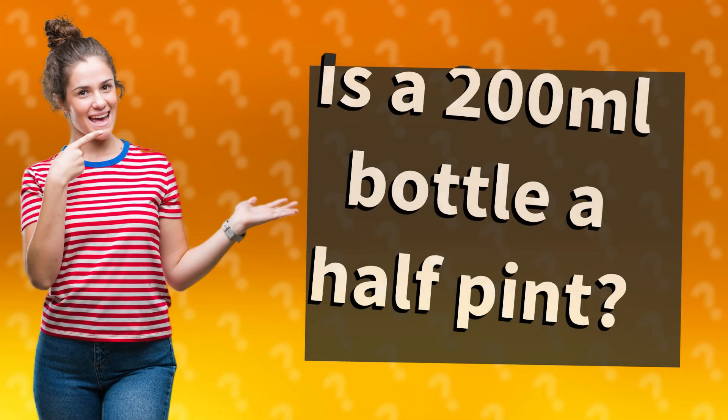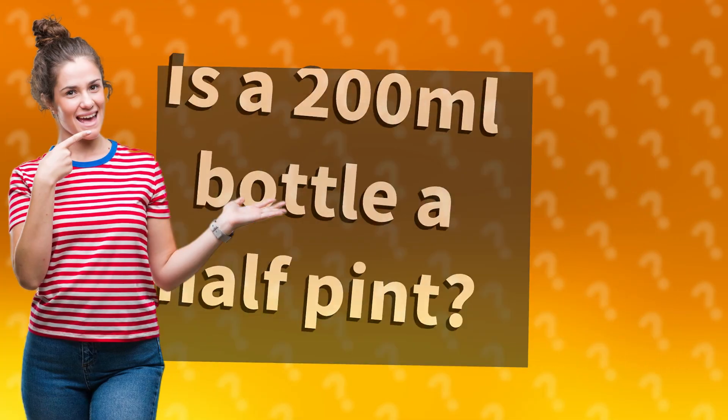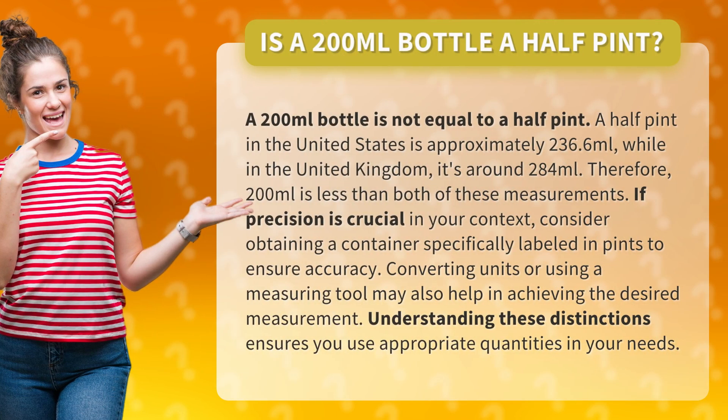Is a 200 milliliters bottle a half pint? A 200 milliliters bottle is not equal to a half pint. A half pint in the United States is approximately 236.6 milliliters, while in the United Kingdom it's around 284 milliliters. Therefore, 200 milliliters is less than both of these measurements.